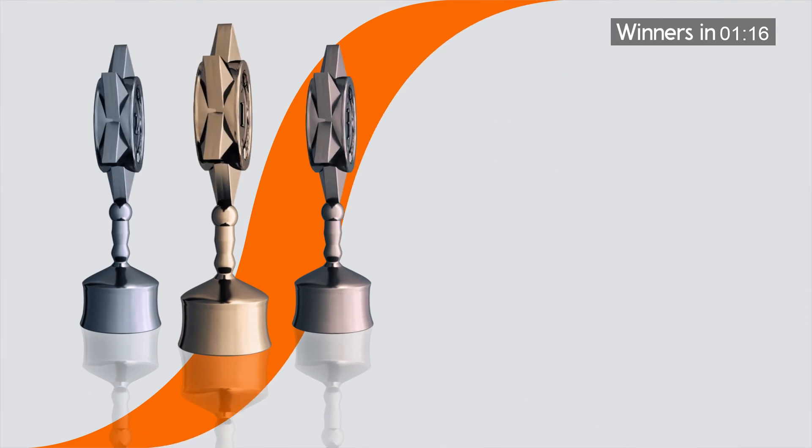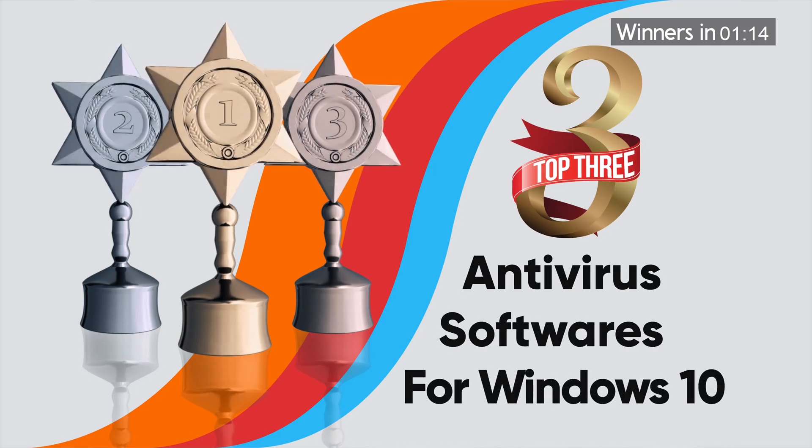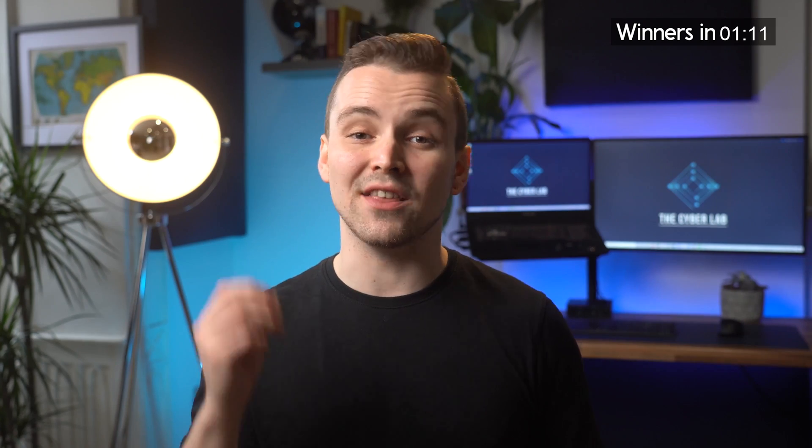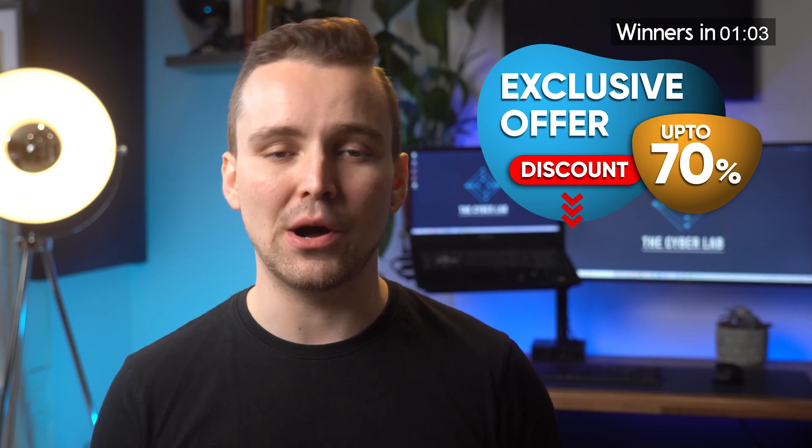Don't worry. In this video, we'll be reviewing the three best antivirus software available for Windows 10. And by the end of this video, you'd know which software is the best and why. Also, we're going to show you how you can get exclusive discounts on all antivirus brands, including a special 70% discount on our highest-rated antivirus pick. So don't go anywhere — watch this video to the end.